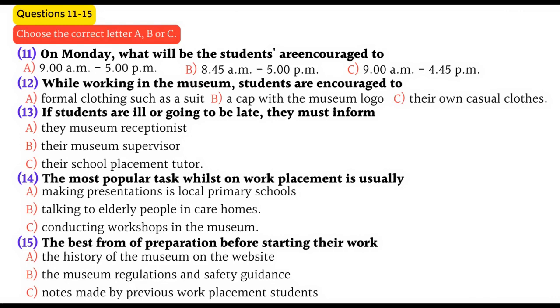Now, we don't have an enormous number of rules, but work placement is an excellent preparation for the real world of work, and we expect you to be very punctual and reliable. If you're not well or there's been a hold-up, what we ask you to do is ring the museum receptionist. He will be in the museum well ahead of opening time, and he'll inform your own personal supervisor. If you're away for more than one day, we'll inform your school tutor.